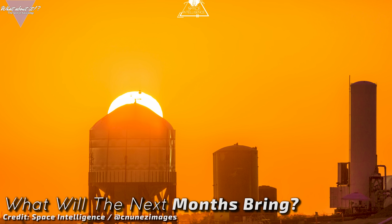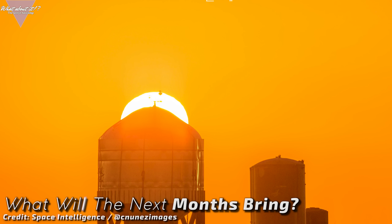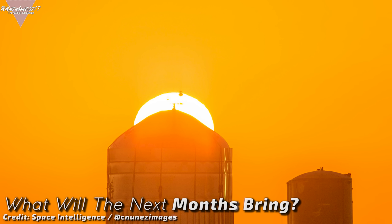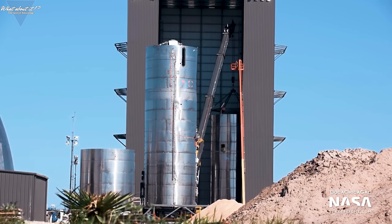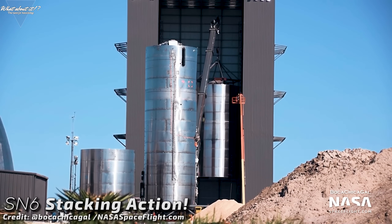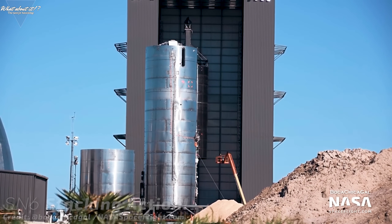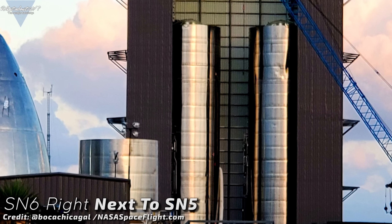With the next test tank already in production and a predicted 20 Starships to be produced only this year, SpaceX is showing the world that developing a rocket can be a crazy fast and exciting experience. At the construction site, Starship Serial Number 6 has received more work — the tank stack has been lifted and stacked on top of the finished engine section. Since Serial Number 6 has all the needed mounting points, we could soon see fins attached, which would be the first time since Mark 1 last year that we see a full external build of a Starship prototype.